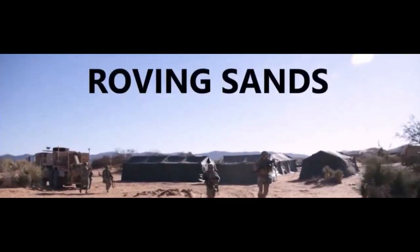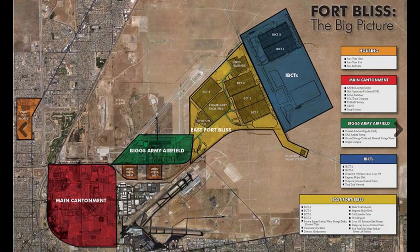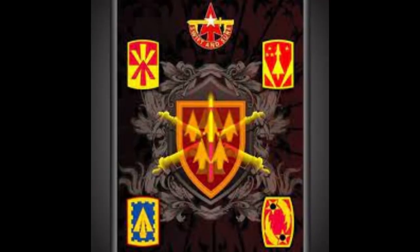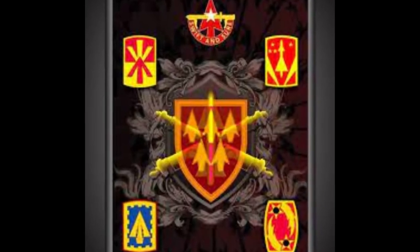Roving Sands is a three-week-long joint air defense exercise held at Fort Bliss, Texas, that focuses on training and certifying the air defense artillery units of the 32nd Army Air and Missile Defense Command.